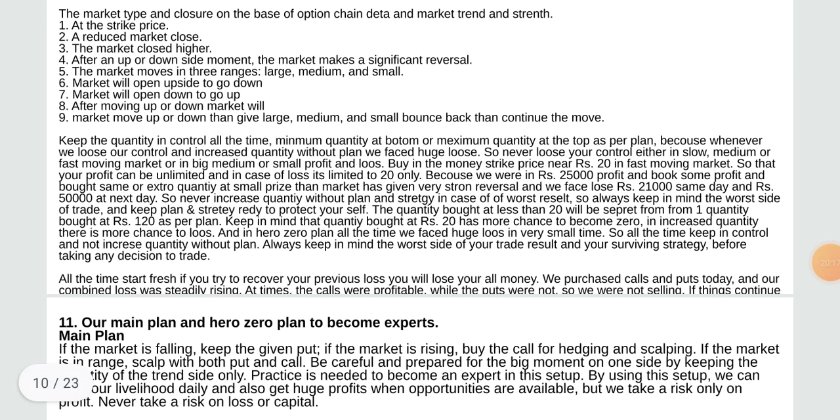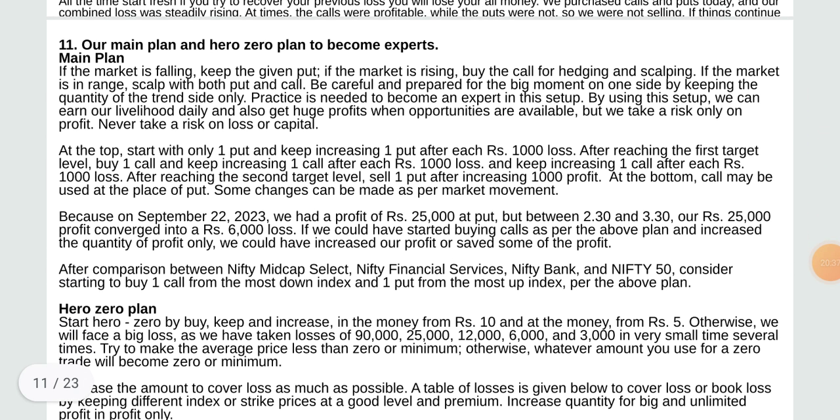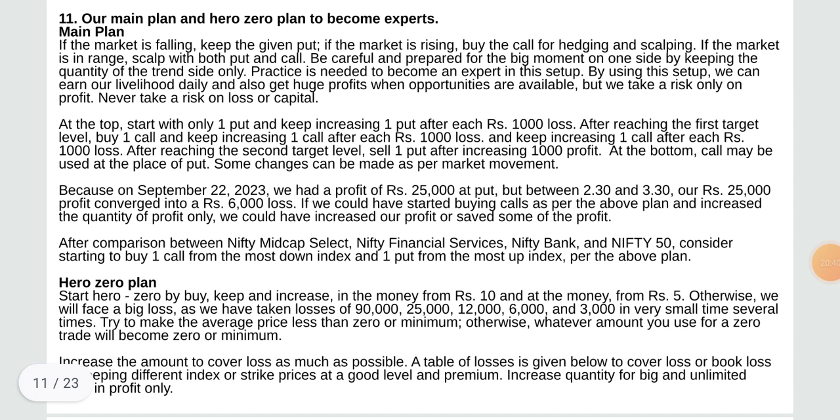Always start fresh. If you try to recover your previous loss you will lose all your money. We purchased calls and puts today and our combined loss was steadily realizing — at times calls were profitable while puts were not, so we were not selling. Our main plan: if the market is falling, keep the put. If the market is rising, buy the call for hedging and scalping. If the market is in range, scalp with both put and call — be careful and prepared for the big move on one side.